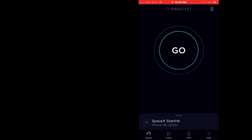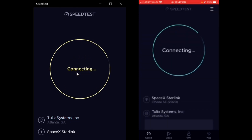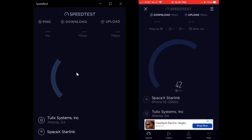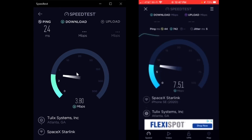Hey everyone, welcome back - it is 12:47 right now. I noticed that the laptop and my phone were connected to different test servers on the speed test app, so I went ahead and set them to the same test server. I'm gonna go ahead and start them both right now. The ping on my phone is 44 milliseconds and the ping on my laptop is 24 milliseconds.